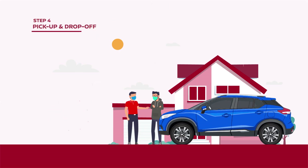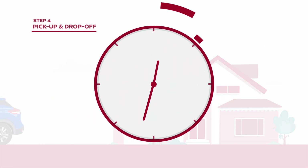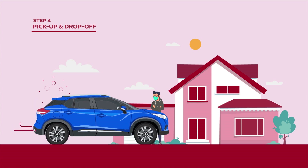Finally, a Nissan representative will pick up the car from your home. Once the servicing is done, your car shall be dropped back home too. It's that convenient.